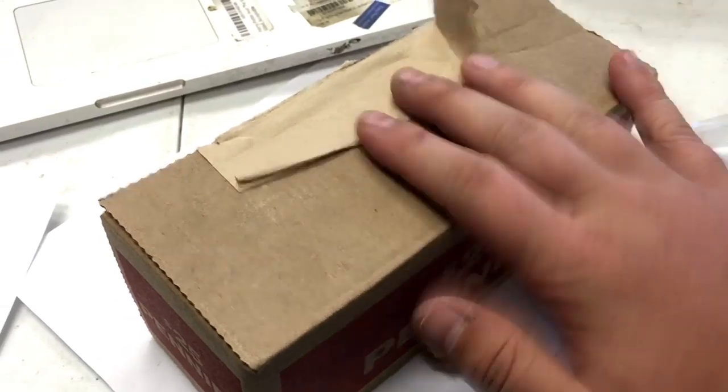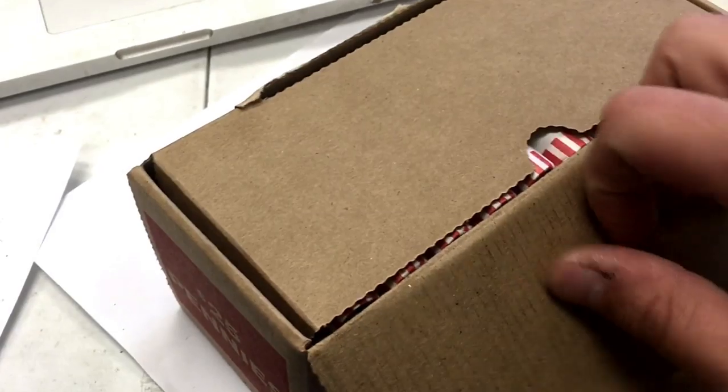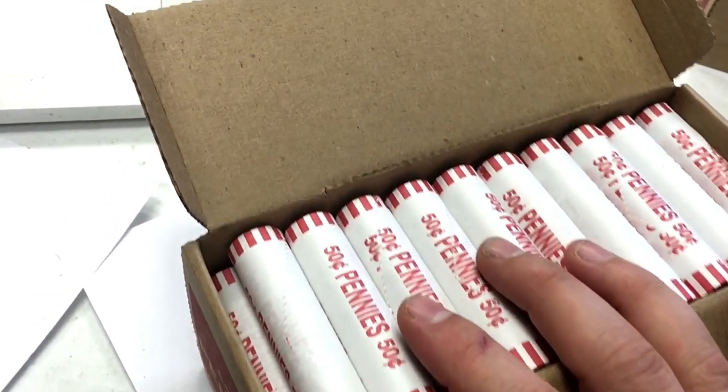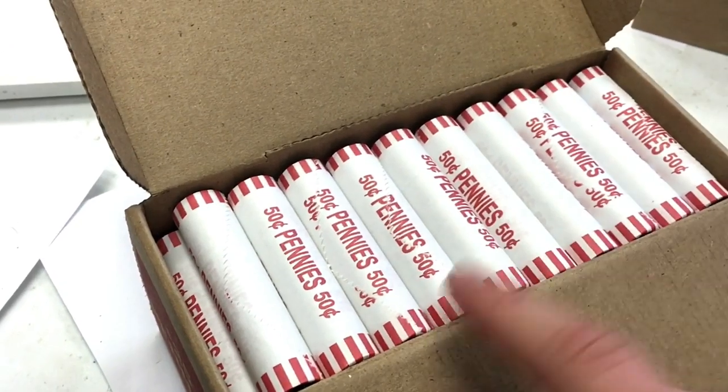We're gonna have two more boxes to go. I'll put these away somewhere safe so they don't get lost or marked up, and then go through the next two boxes. A lot of pennies — I've got a feeling a lot of them are gonna be duds. Maybe I'll get nine or ten good ones. The numbers are not in my favor. Let's start looking.